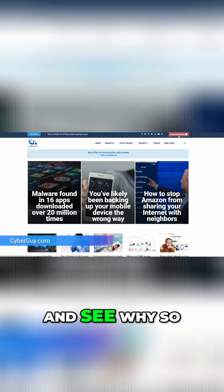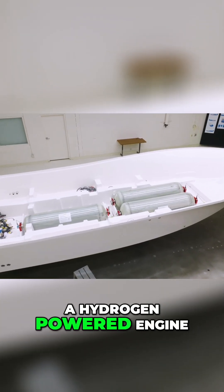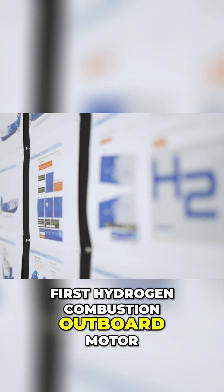I'm Peter Cyberguy. Follow me at cyberguy.com and see why so many people get my newsletter for free. That's the goal with a hydrogen powered engine that Yamaha is working on with the world's first hydrogen combustion outboard motor.